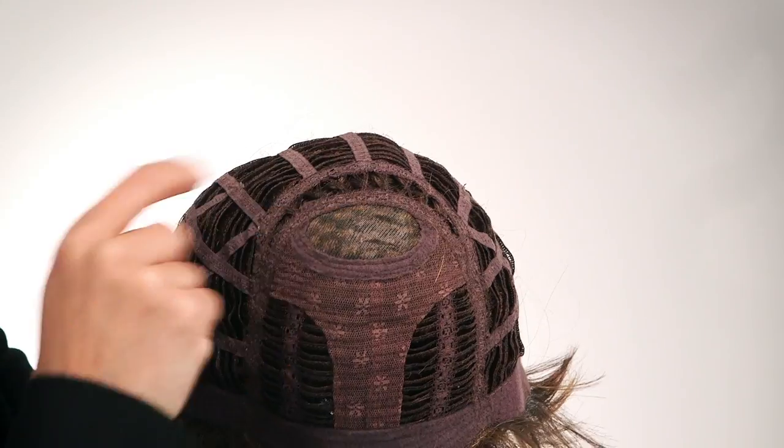This flattering short wig has a monofilament crown and is a petite to average cap size. The density of the ready-to-wear synthetic hair looks more like natural hair and is ready to go right out of the box. It's also available in a large cap.